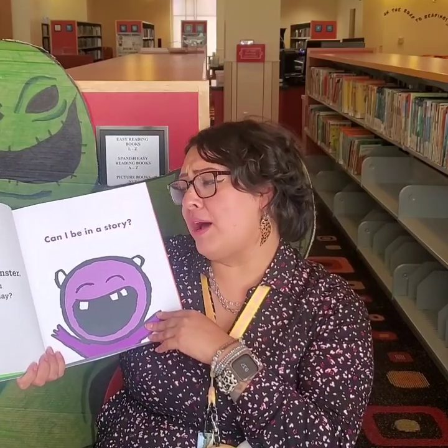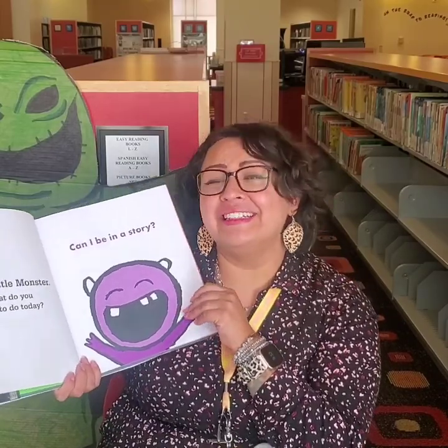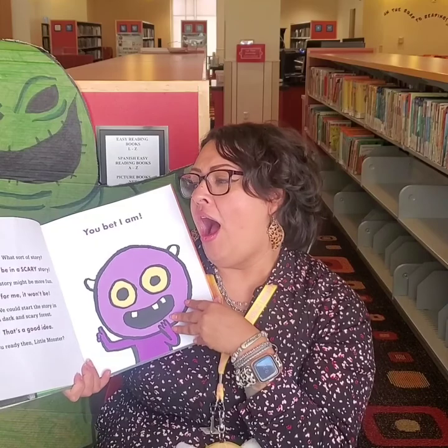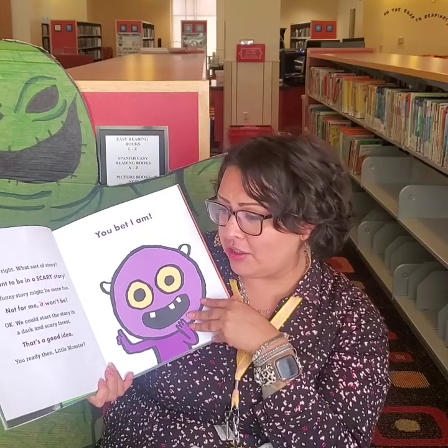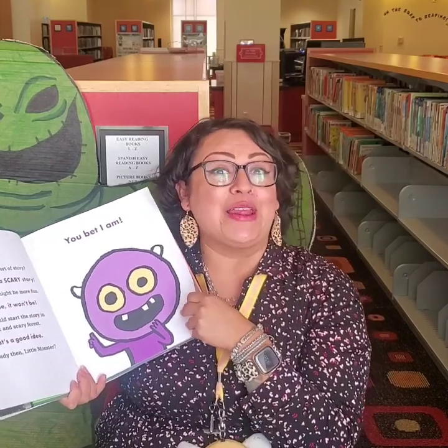Hello, little monster. What do you want to do today? Can I be in a story? All right. What sort of story? I want to be in a scary story. A funny story might seem more fun. Not for me. Okay, we can start the story in the dark, scary forest. That's a good idea.